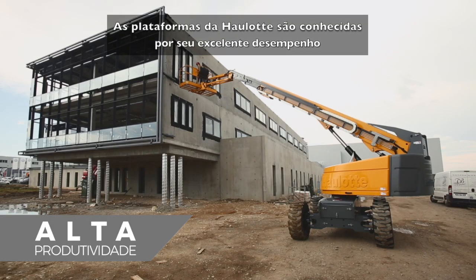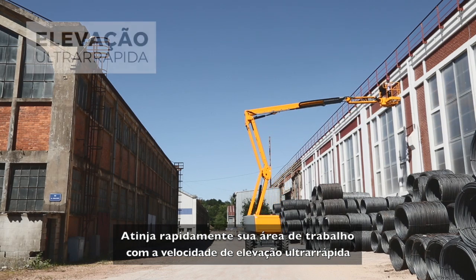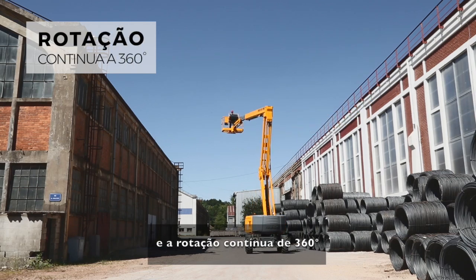Haulotte booms are known for their excellent productivity. Reach your work area in no time thanks to ultra-fast elevation speed, simultaneous movements, and 360° continuous turn rotation.